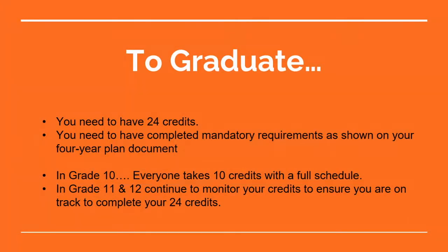It's important to know that to graduate there are a variety of requirements. You need to have 24 credits to graduate and you need to complete some mandatory requirements which you'll see on the four-year plan document. Mandatory requirements are classes that you have to take in order to get your high school diploma. Electives are courses where you get to choose what you want to take, and those credits also work towards graduation. You'll also notice that there are prerequisites — a prerequisite means you must have one class before you can take the next one.